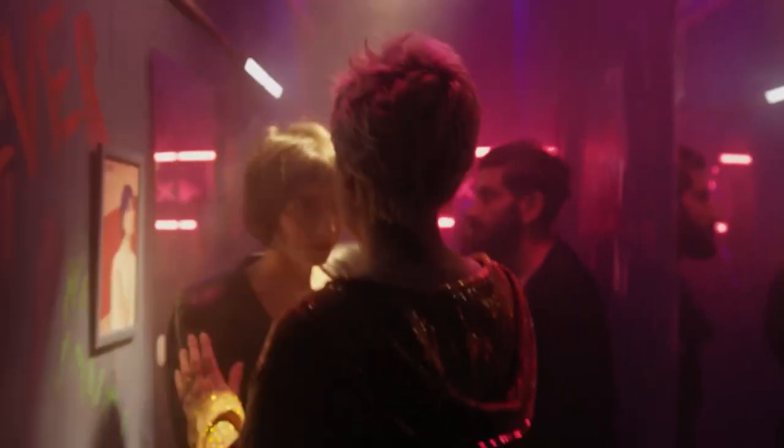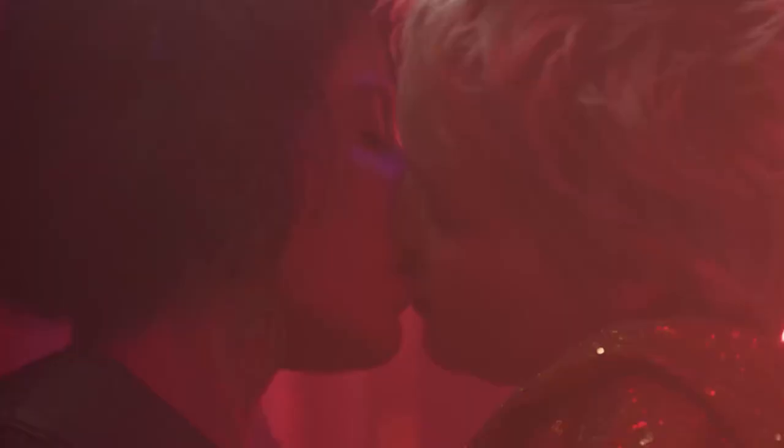Another similar example is in our Valentine's commercial, where we used red, pink and purple lighting to convey the feeling of love and intimacy.